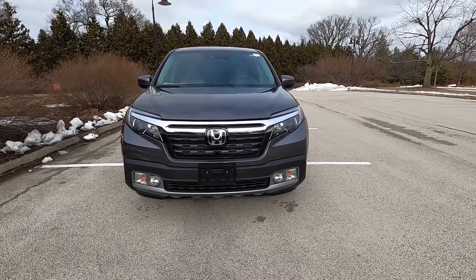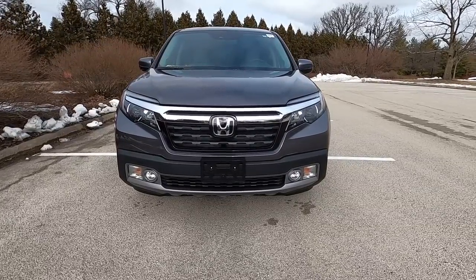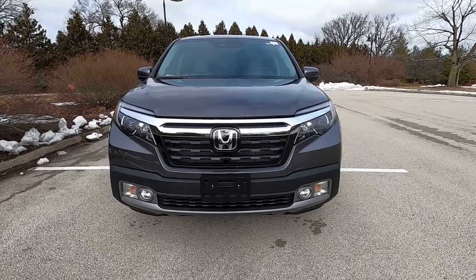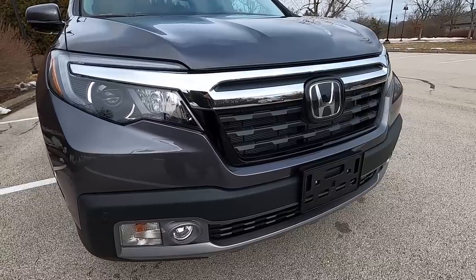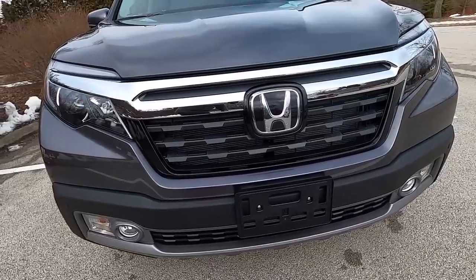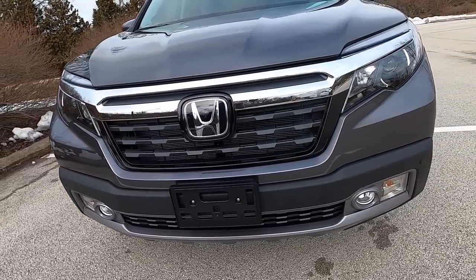Starting with the outside, the front end of the Ridgeline is very similar to the front end of a Honda Pilot or a Honda Passport. It's curvy and round and isn't as masculine as some of the bolder and chiseled competition. You do have a large chrome trim piece that spreads from one headlight to the other, along with a big black grille. On the upper trims you have full LED headlights, but all trims get fog lights.